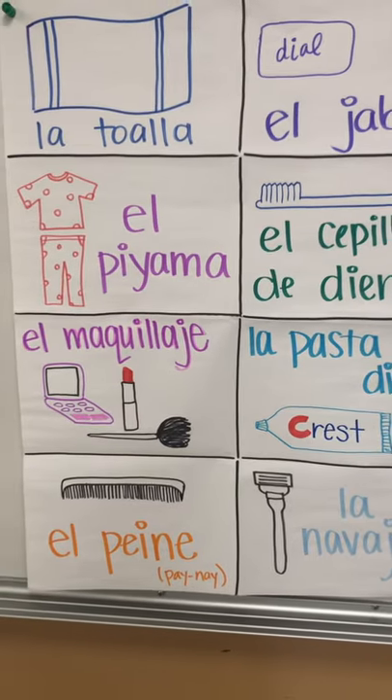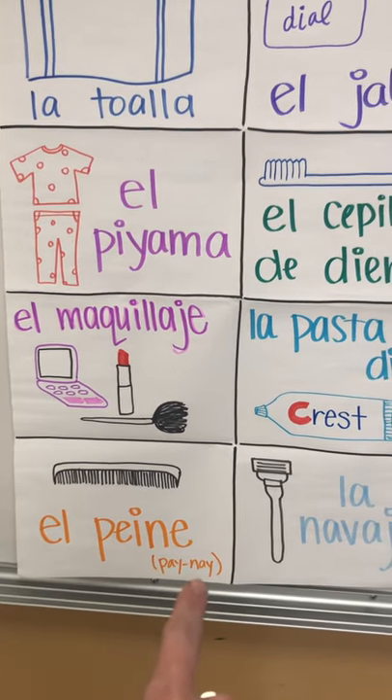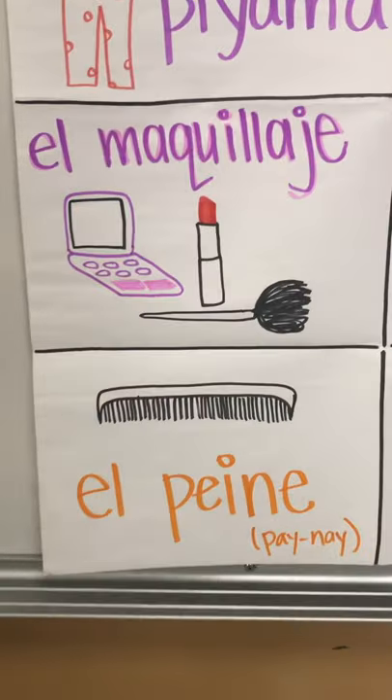Down at the bottom, this word here — our comb — is el peine. El-pei-ne. That just helps you with those vowels. You can write that in if you want to. Go ahead and repeat after me: el peine.